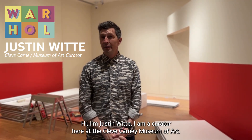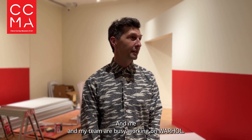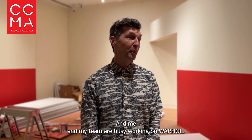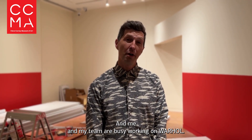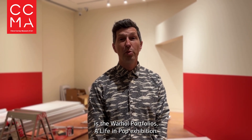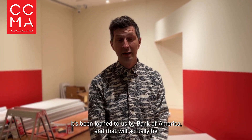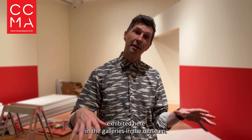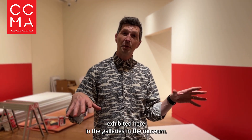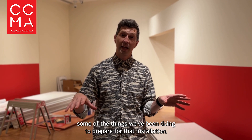Hi, I'm Justin Witte, and I am a curator here at the Cleve Carney Museum of Art. Me and my team are busy working on Warhol, and a big part of that is the Warhol Portfolios Life and Pop exhibition that's been loaned to us by Bank of America, which will be exhibited here in the galleries. I just want to walk you through some of the things we've been doing to prepare for that installation.